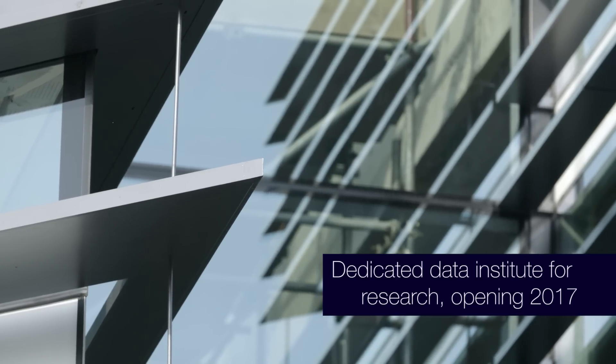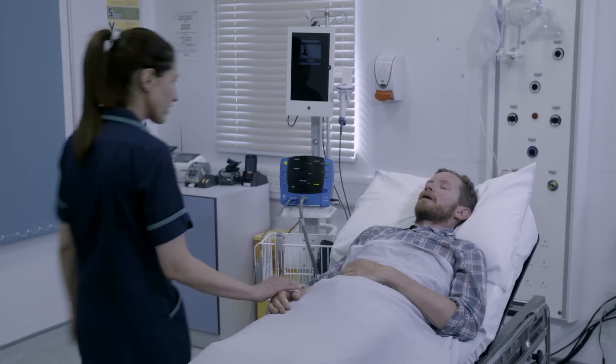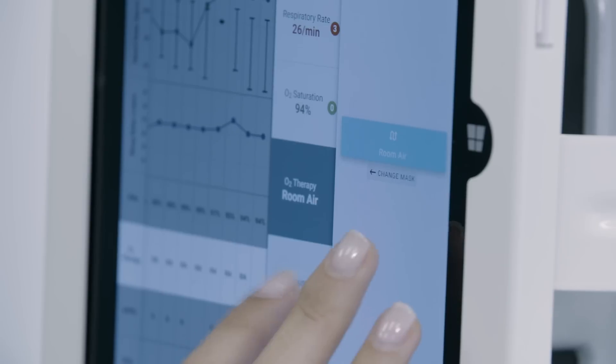That building behind me will bring together scientists with world-class experience of analysing really very large and complex data sets. Bringing all that together into one place where one can understand the causes and treatments of disease — that's unique to Oxford.